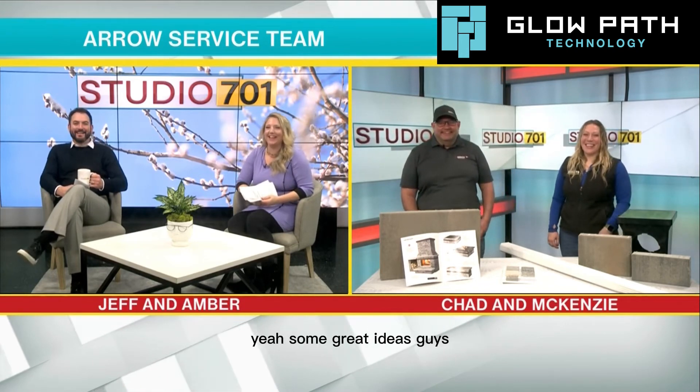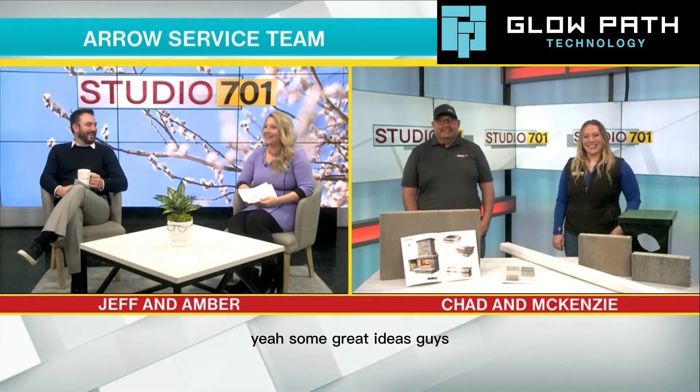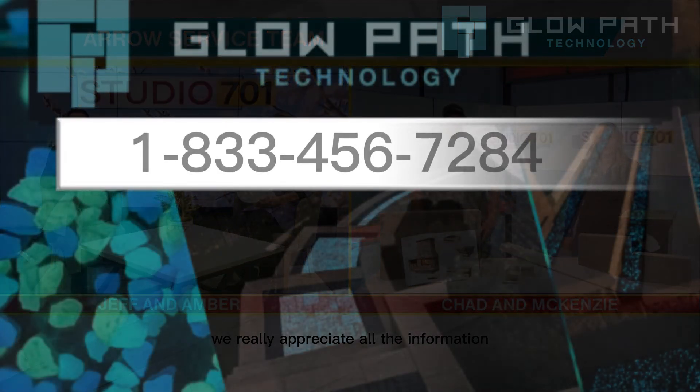Well, Amber, I think you're going to end up getting something. I know, I love it. I want that black light flashlight too! Some great ideas, guys. Thanks so much for being here — we really appreciate all the information.